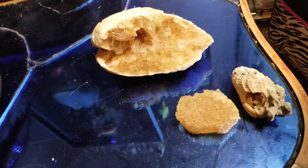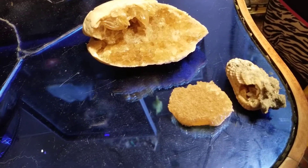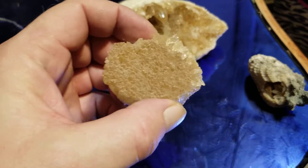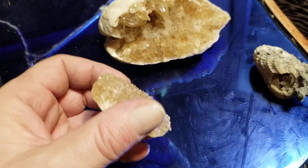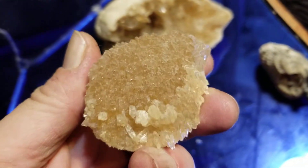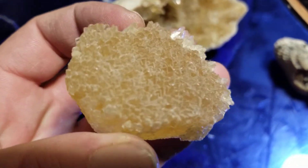Here are some of my nicer finds from 2018 at Rucks Pit in Okeechobee, Florida. These are both crystals and fossils - they fall into the same category. This is just the calcite, but I like this piece.